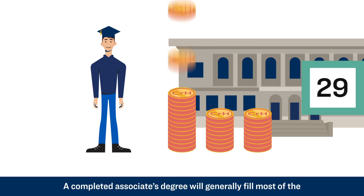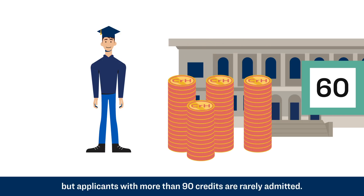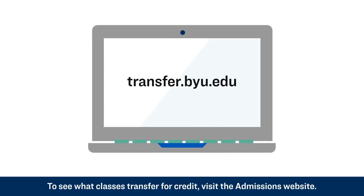A completed associate's degree will generally fill most of the BYU general education requirements, but applicants with more than 90 credits are rarely admitted. To see what classes transfer for credit, visit the admissions website.